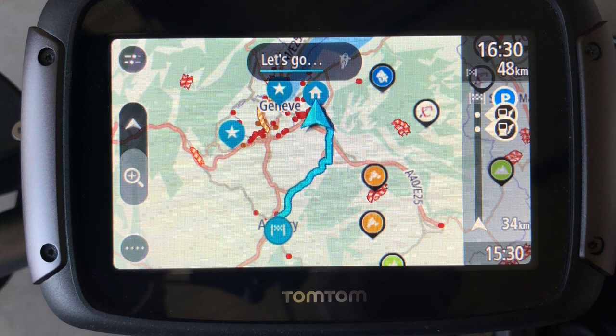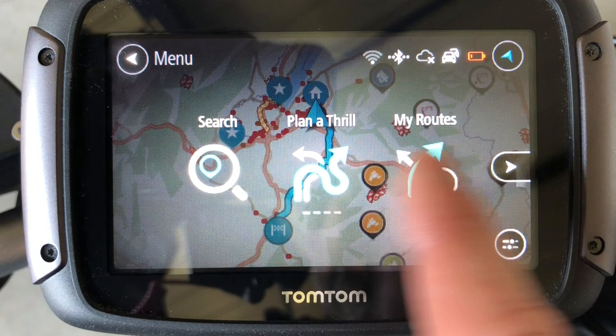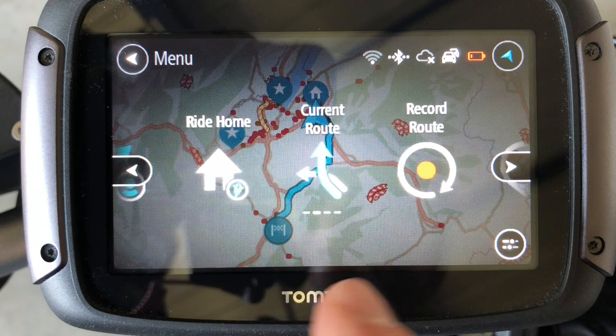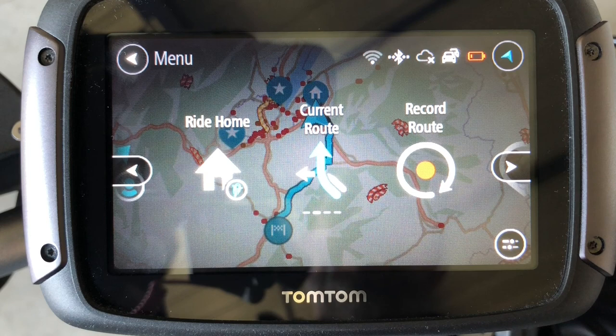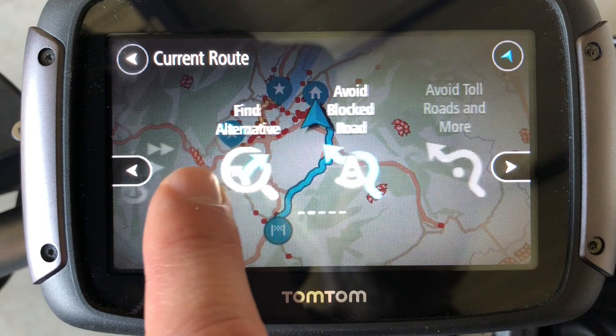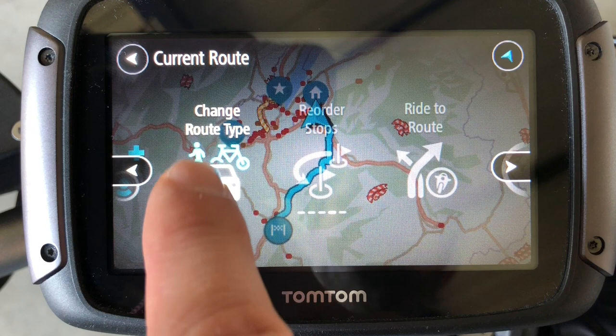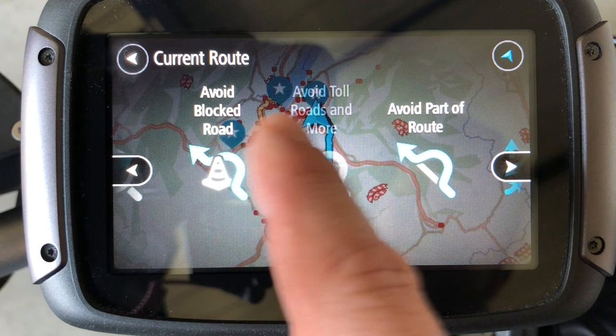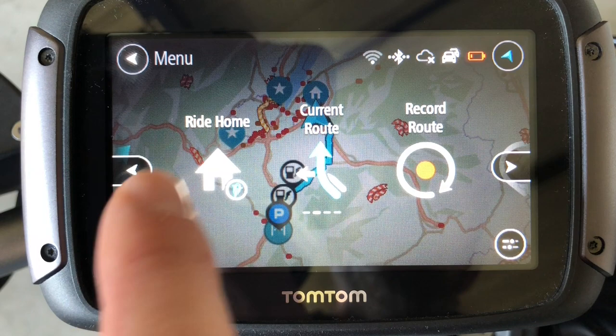The default setting on the GPS is to avoid motorways. Every time you set a destination, the GPS will take you off the motorways — this is in the settings here. But if for this particular destination you want to take the motorways, you can change the setting. You press 'current route' and here you have several options like avoid part of the road, and you can change the route type. If you choose the fastest route, it will take you the fastest way, meaning if there is a motorway on the way to get to your destination faster, it will take you there.